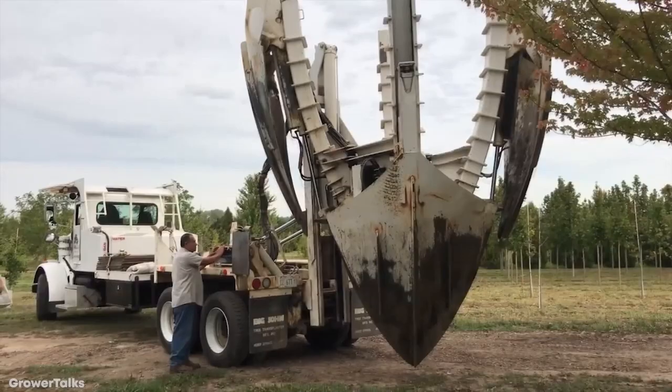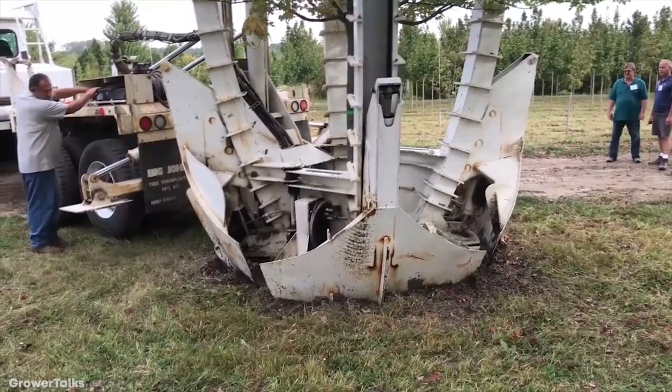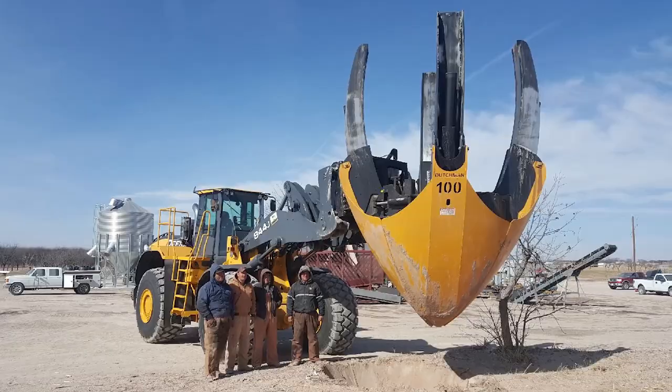Mounted to a tandem axle truck, it surrounds the tree and keeps it protected as it digs the spades into the ground around it, then lifts up the entire thing in one go. The operator can determine how tightly the blades are oriented to prevent damage to low branches, and extra features have been added to improve overall efficiency and speed. With a Curved Blade 100 Tree Spade, you can lift trees of up to 12 feet in height from the ground in a matter of seconds — meaning there's no longer any excuse to simply chop them down.